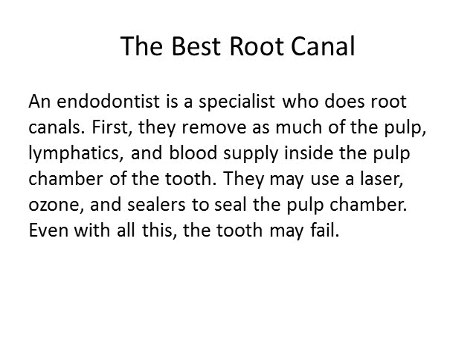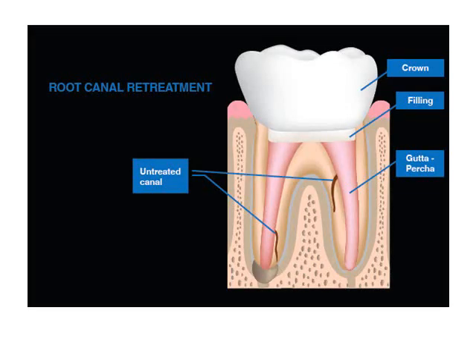Even with all of this, the tooth may still fail. This illustration shows that the main canals of the tooth have been filled with putty, but you see two brown lines there that are called accessory canals. The dentist can't even see those, so they're not aware that they're even there, and they can still contain flesh and nerve supply.